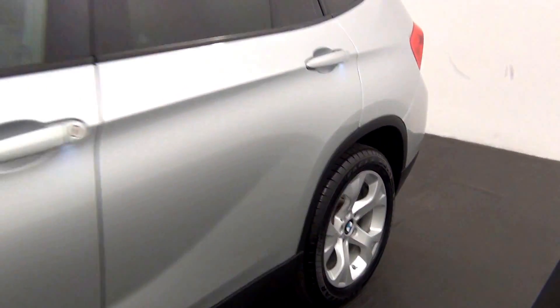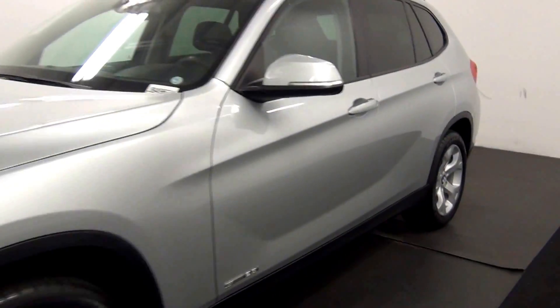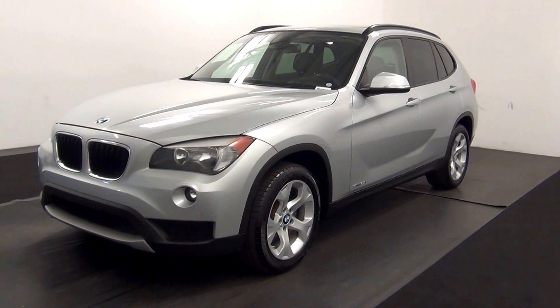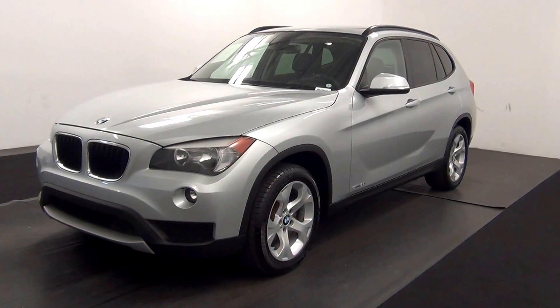And that will end the walk around the 2013 BMW X1. Thank you for choosing Kennedy.